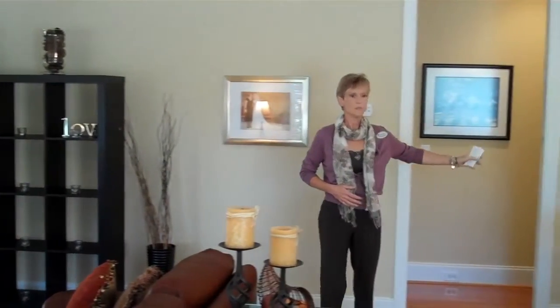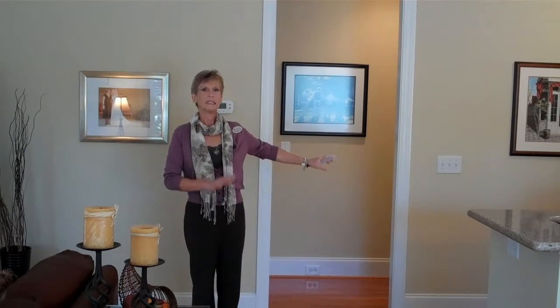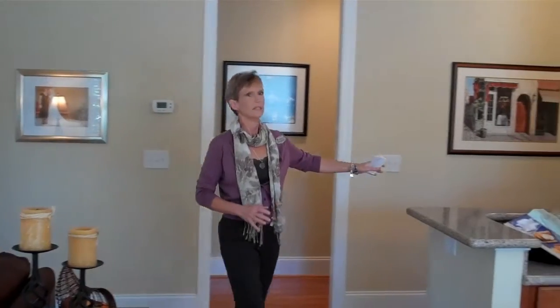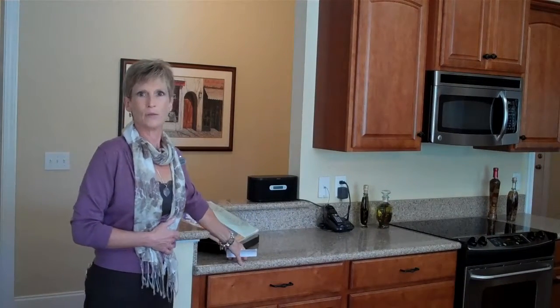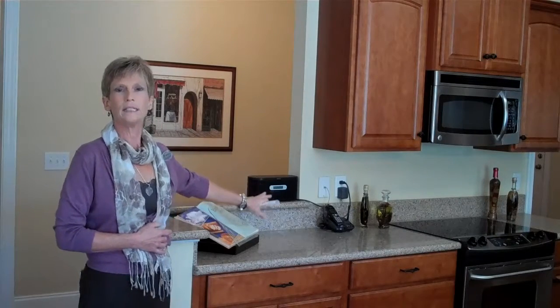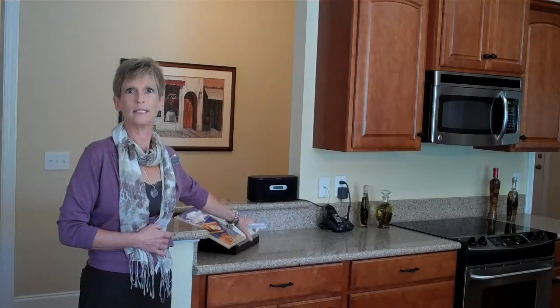Notice the sparkling hardwood floors — clean, clean, clean. As we go into the kitchen, you'll notice the counters. We can see the beautiful Silas Stone countertops. Keeping your counters free and clear of appliances and other clutter is essential in today's market.